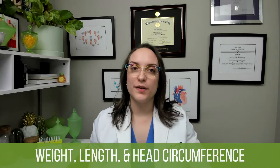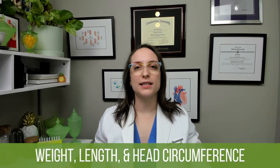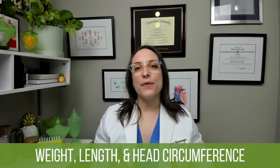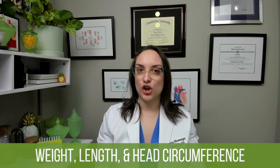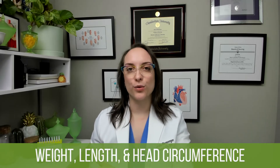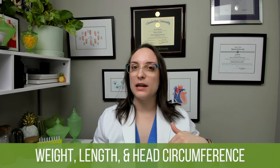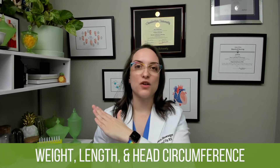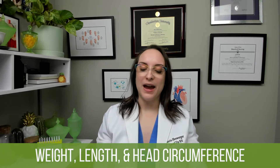When an infant is born, they initially actually lose weight — that is normal and expected, up to about 10% of their birth weight. However, we expect the child should be back to their birth weight by one week of age. So they lose weight initially, then they start breastfeeding or having formula feedings, and then they start to gain weight again, back to birth weight by one week.